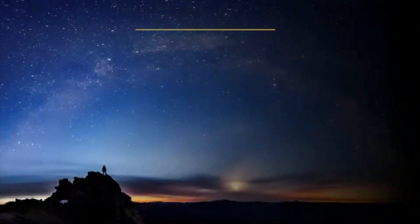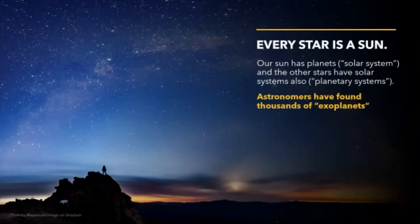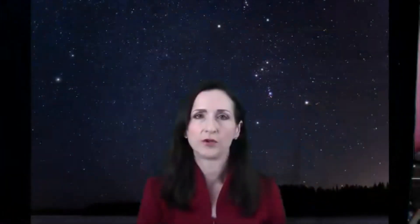Every star is a sun. In our night sky, if you can go to a dark sky, you will see thousands of stars. But our Milky Way galaxy has hundreds of billions of stars. There have to be other planets with life out there somewhere. And we're literally just taking the baby steps to find those planets and to search for life.